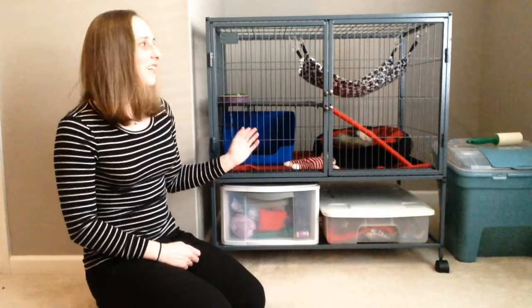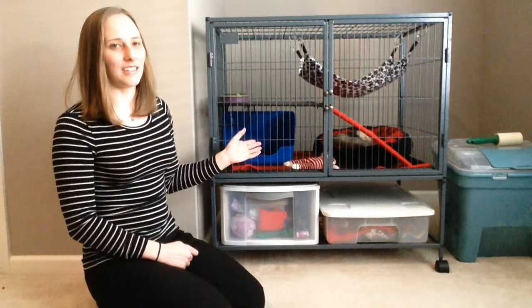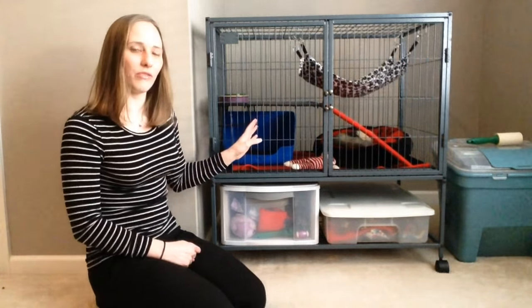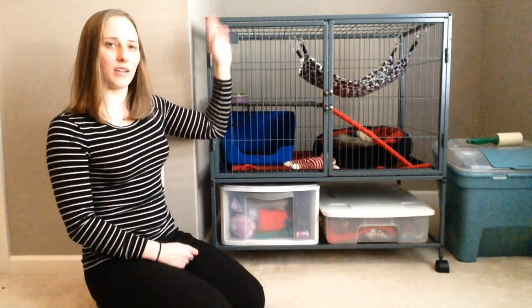I have a Ferret Nation — I love this cage. It's the single unit. I would recommend, if your ferret is not going to free roam all day when you're home, that you get the double.